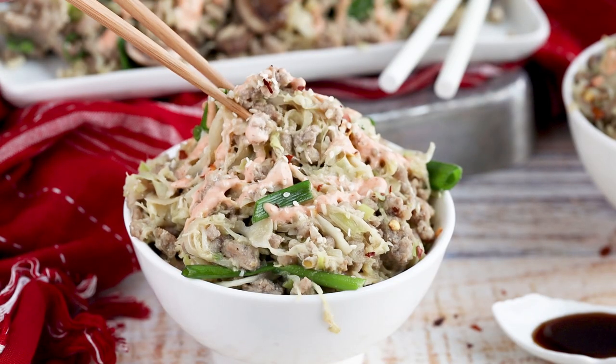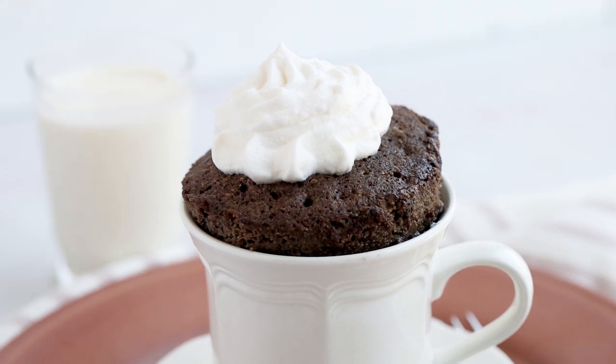This is a super easy keto recipe you can make for dinner or lunch. You can prep it ahead of time, pack it in containers, and take it to work for easy meal prep lunches, or just make it for your family at dinner. It's delicious. And of course I have to share a dessert recipe — one of the must-have keto recipes is a mug cake, and I have a basic chocolate mug cake recipe for you today.